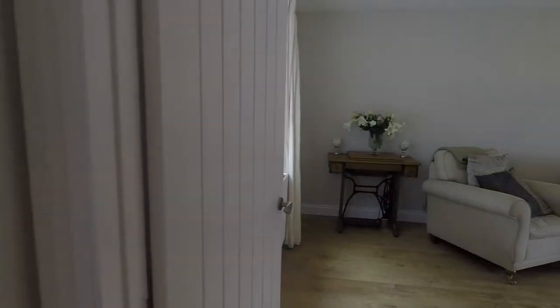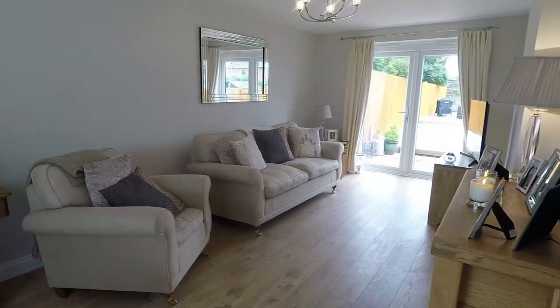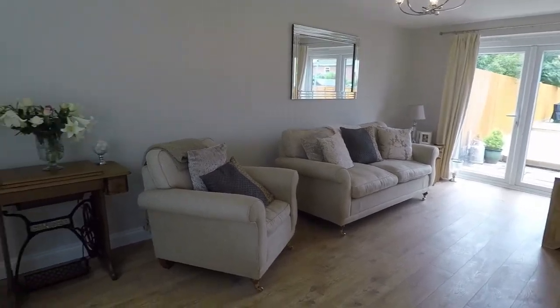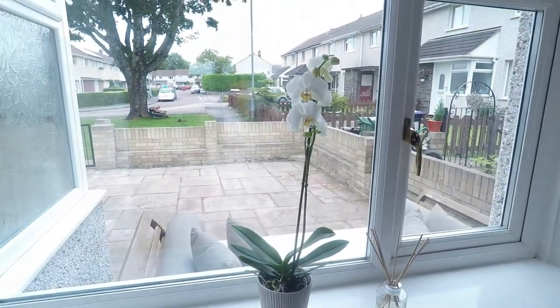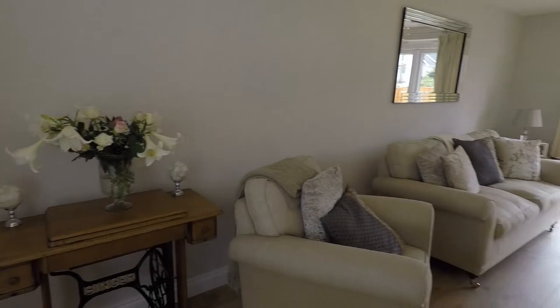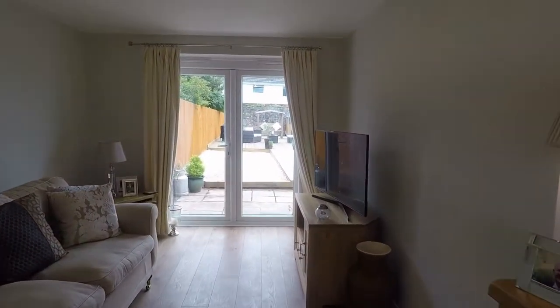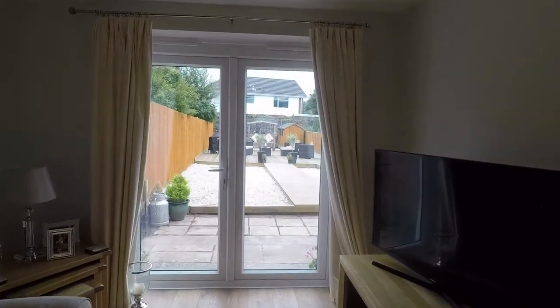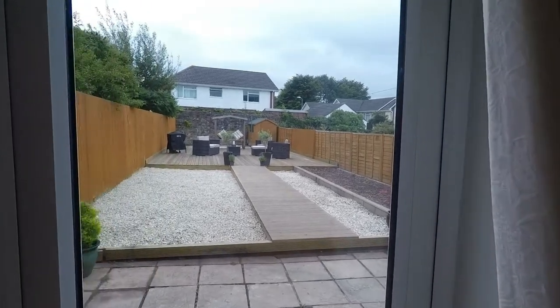Now we'll head into the main living room, which spans the full length of the property. It's beautifully presented, with a window overlooking the front garden, and there's plenty of space in here for all the required living furniture. You do have patio doors here that open out into the rear garden, which we'll go out to shortly.